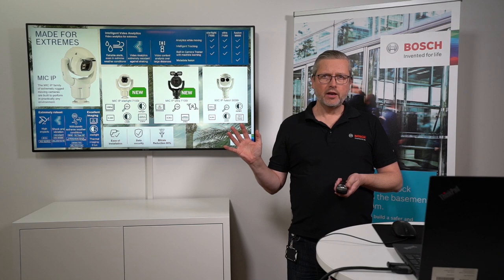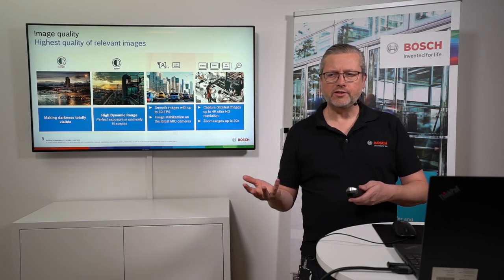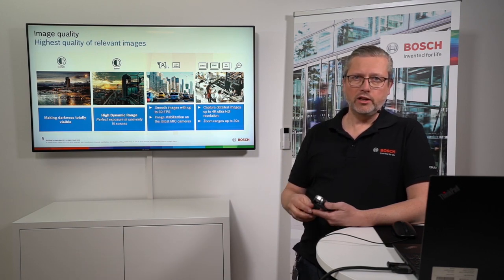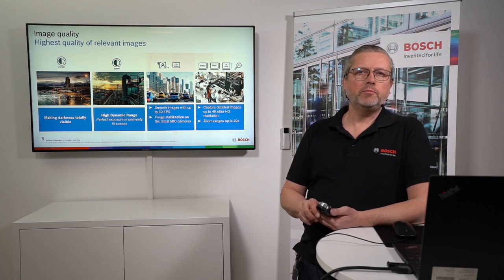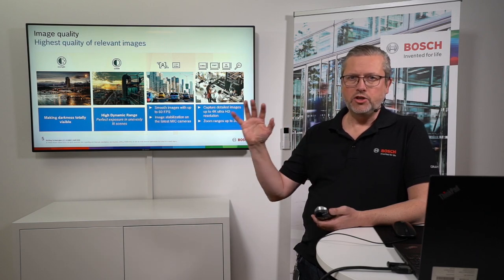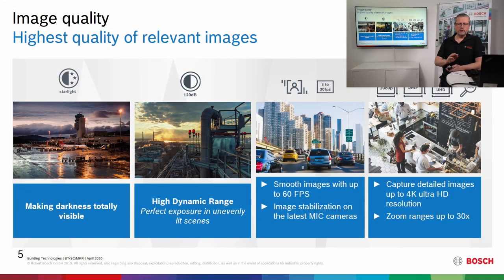When you refer to Bosch products, we always refer to Starlight quality — the technology that makes our cameras usable in really low light environments. We are able to produce good picture quality in backlight situations and in scenes where you have a huge difference between bright and dark areas. We do this with a lot of images per second to give you good images for identifying fast-moving objects. On the MIC 7000, we have also enabled optical image stabilization — not electronic, but truly optical.